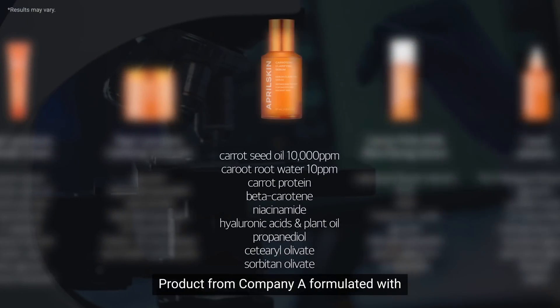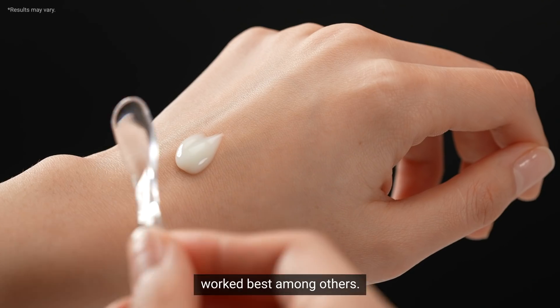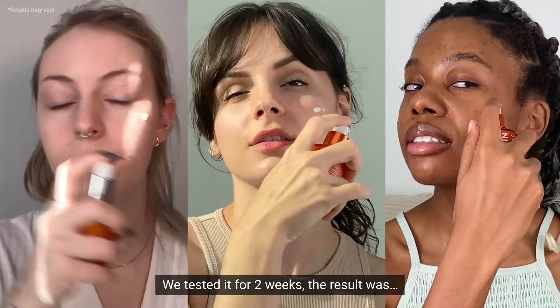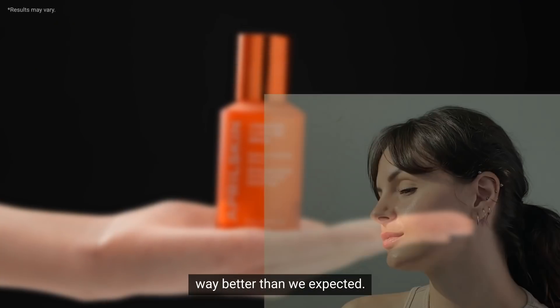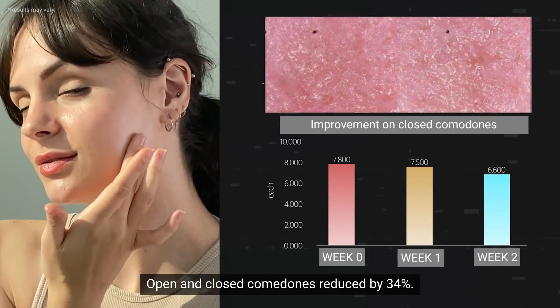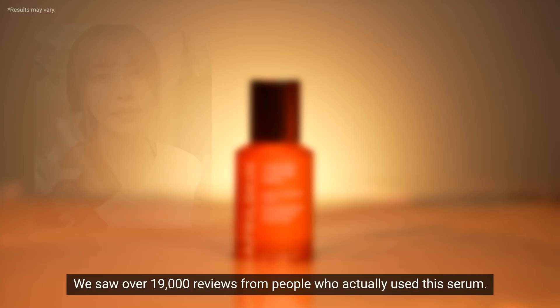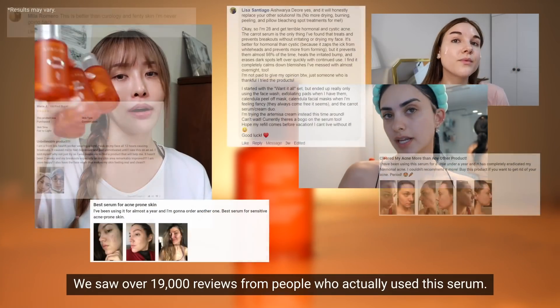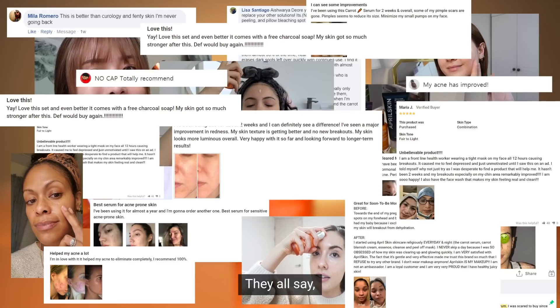Product from Company A, formulated with carrot seed oil and niacinamide, worked best among others. We tested it for two weeks. The result was way better than we expected. Open and closed comedones reduced by 34%. Acne visibly reduced by 72%. We saw over 19,000 reviews from people who actually use this serum. They all say it works on acne.